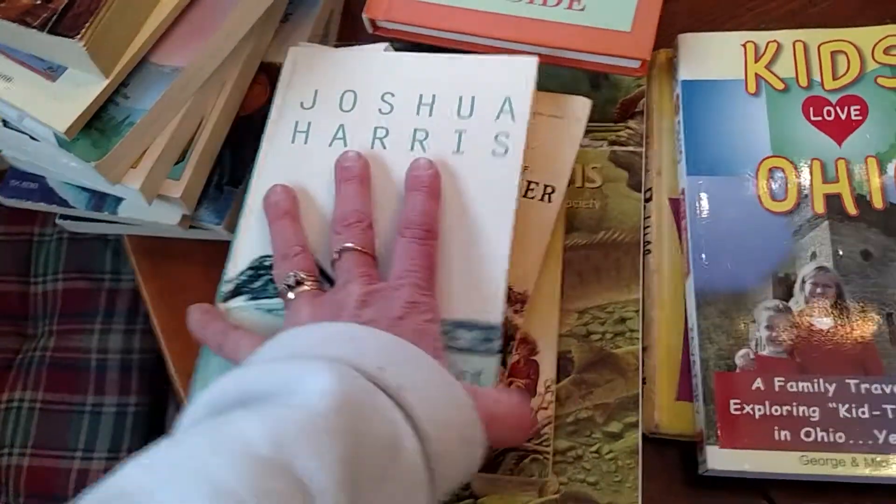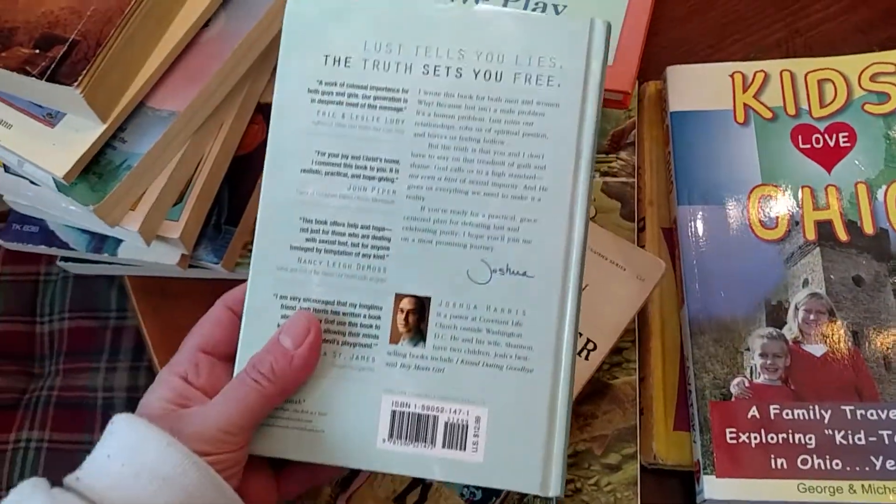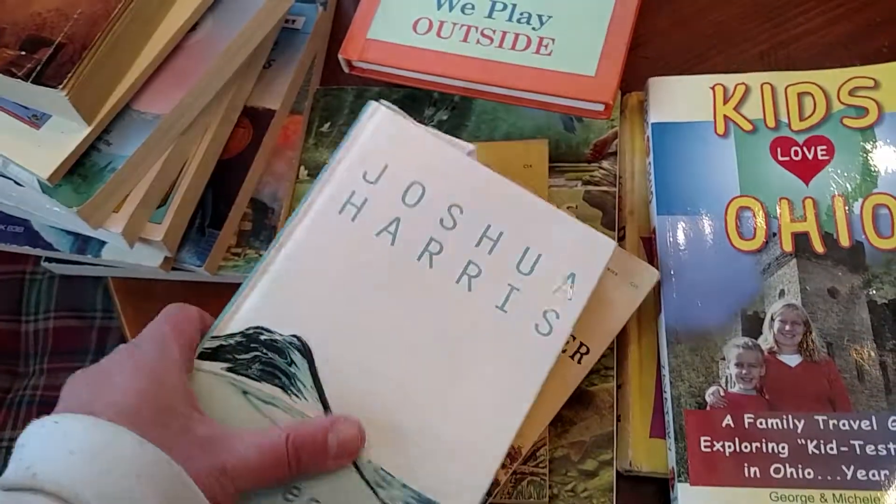Joshua Harris — I believe I've read one or two of his books, including I Kiss Dating Goodbye and something else, so I went ahead and got this one to check out.